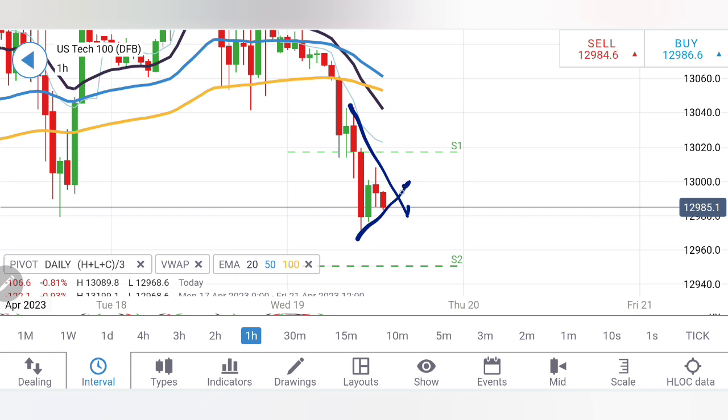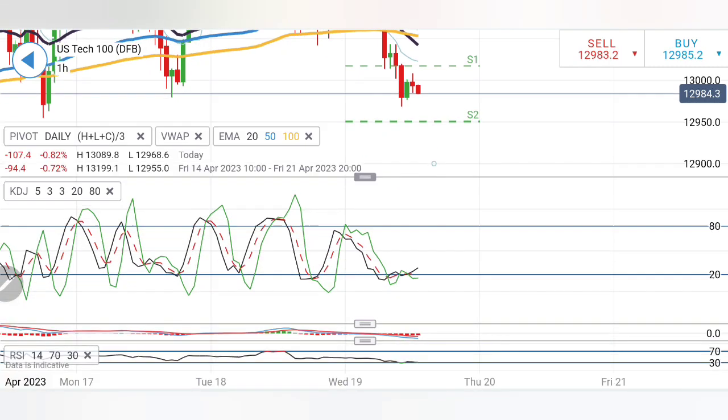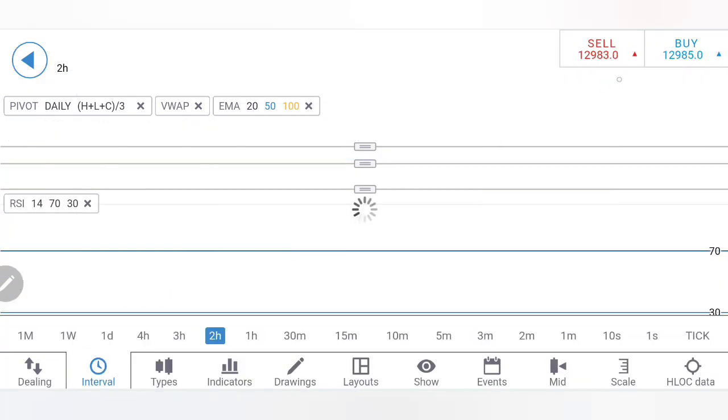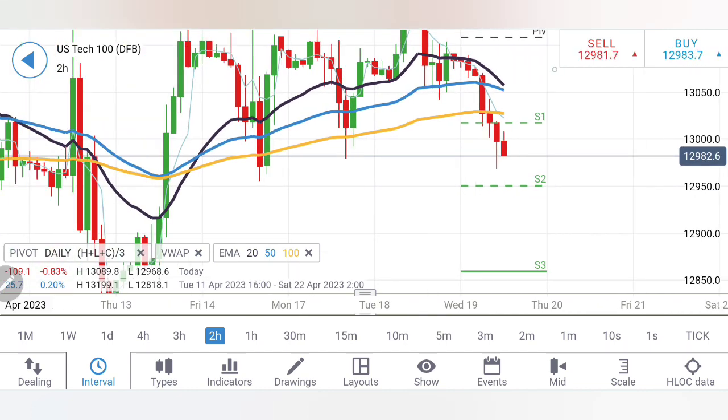I will recommend you to sell at 12,940–12,950 levels, below which bearishness will prevail. The stochastic is at the bottom, MACD is divergent and bearish, and RSI is oversold. On the two-hour chart, we see a series of red candles. 12,950 is a very good support and below that 12,920. There is a possibility it covers the complete movement down to 12,900–12,850.